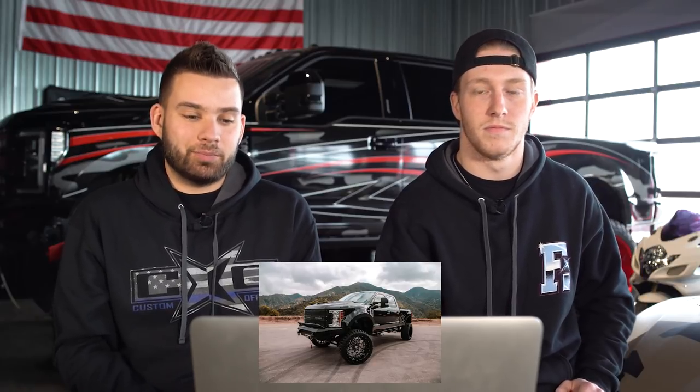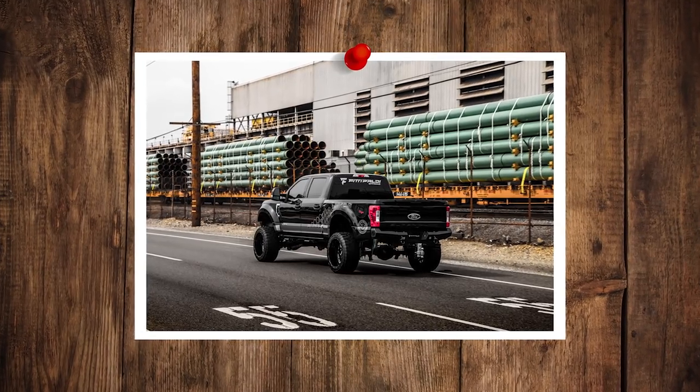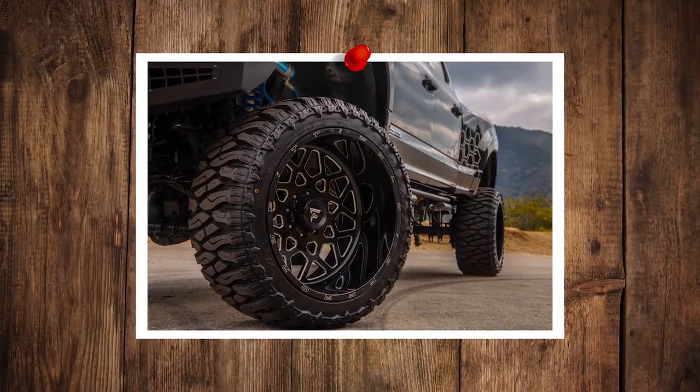Nine. Pretty high up. Pretty much everything on the truck's been touched — it's got a cool little half wrap job going on, the grill, bumpers. Fittipaldi makes some killer wheels. The whole color scheme flows really well together.